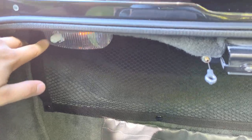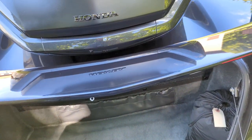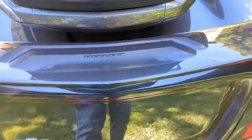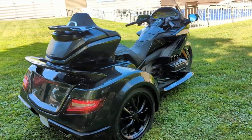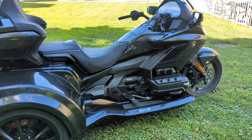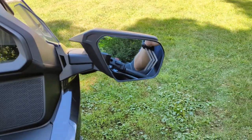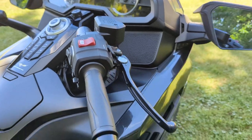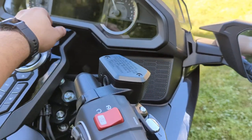It does have the optioned dome light. This bike also has a headlight modulator in it as well, and I will demonstrate that when we turn the lights on. It does have these added turn signals in the mirrors, and has had an extra marker light set installed, as well as sequential models. Let me go ahead and turn the lights on.